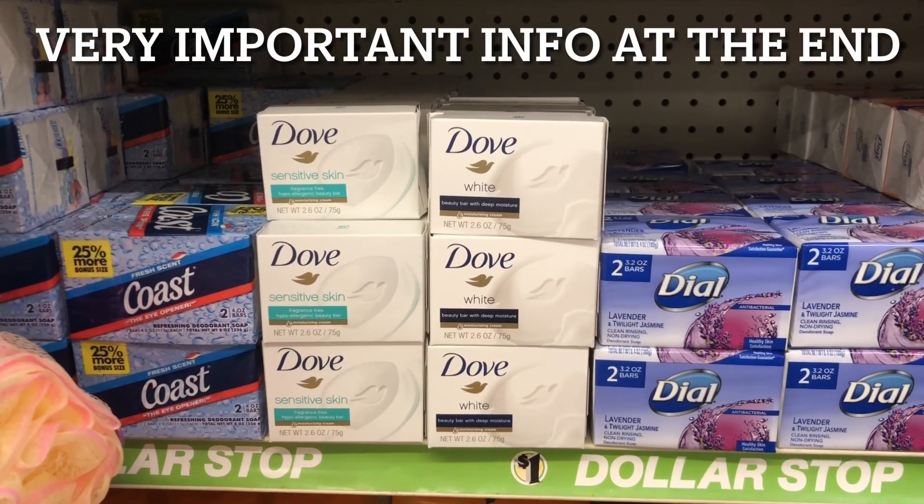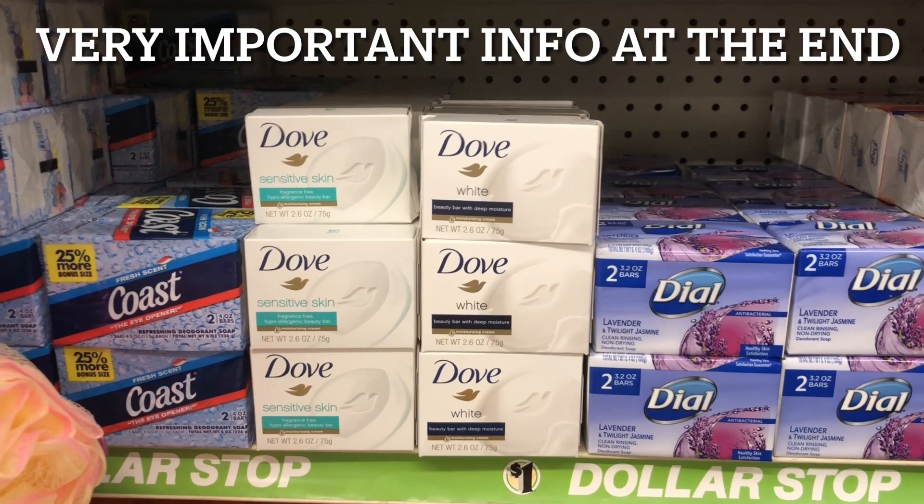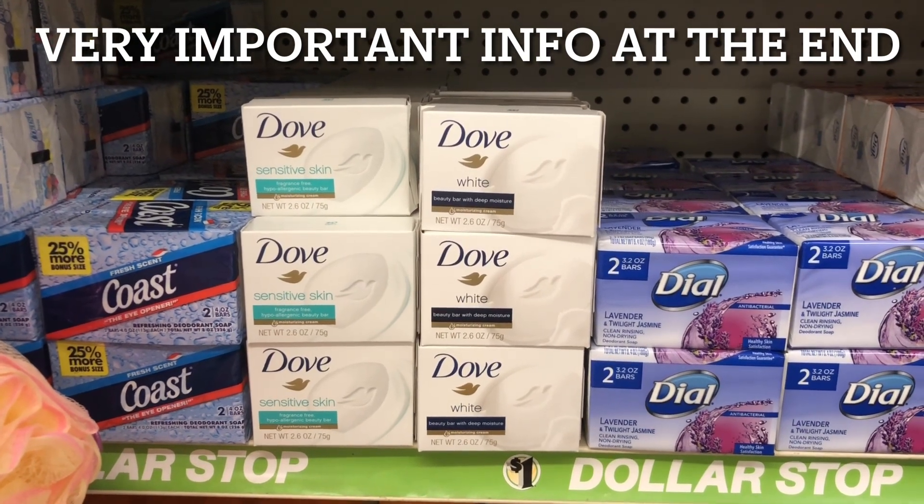Alright you guys, we are in Family Dollar and we're gonna do a real quick $5 challenge.